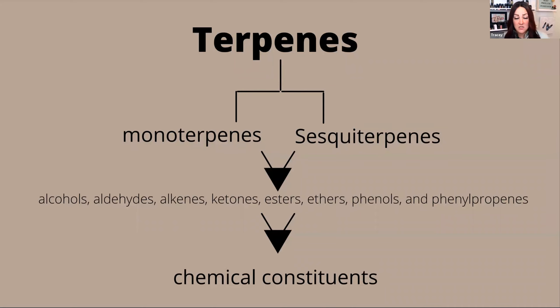The functional groups in essential oils are alcohols, aldehydes, alkenes, ketones, esters, ethers, phenyls, and phenylpropenes. From there, we break them down into chemical constituents. Monoterpene and sesquiterpene alkenes are well known for their antioxidant properties. Let's take a look at an oil that's primarily made up of the functional group alkenes.